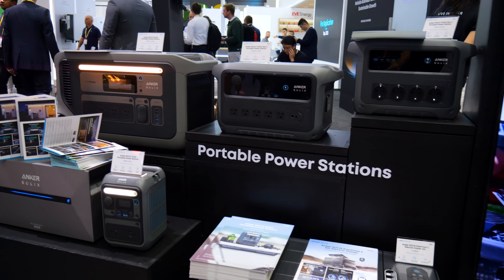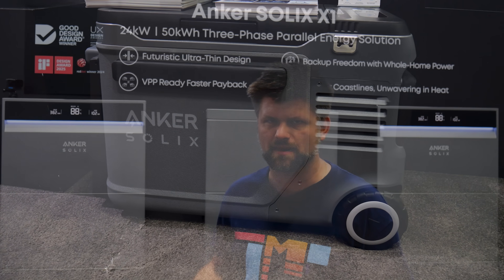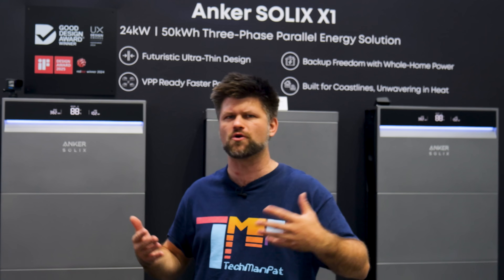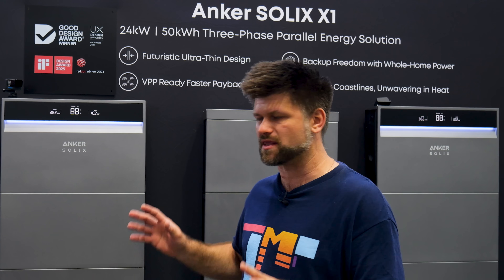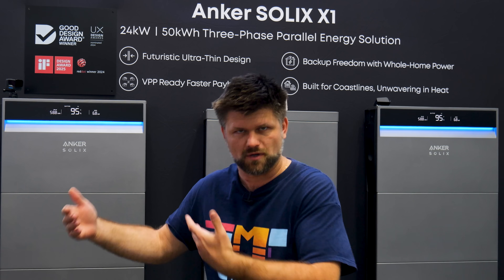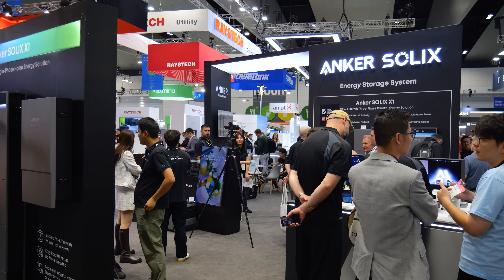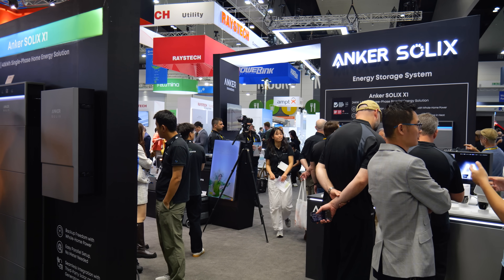A lot of hype in home energy storage falls down on one key thing: support. We've all seen it with companies pulling out of Australia when things go wrong. Anker is betting their long game on being the brand you actually see through the warranty period. So here's my take — the Solix X1 isn't just another shiny box. It's ticking the boxes Aussies care about: design, durability, whole home backup, EV integration and actual local support. It's positioned as a real contender, not just a nice alternative.